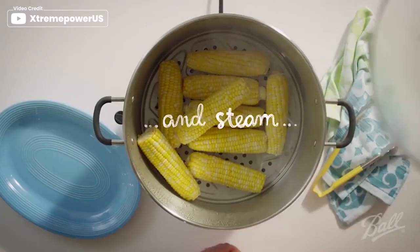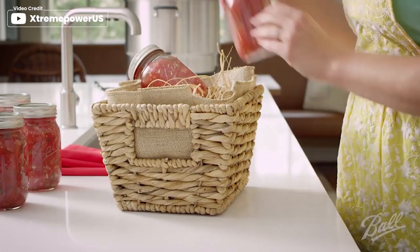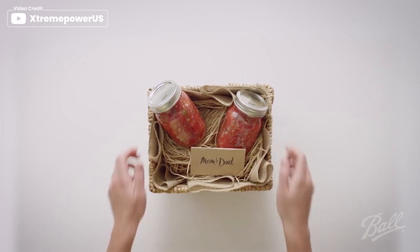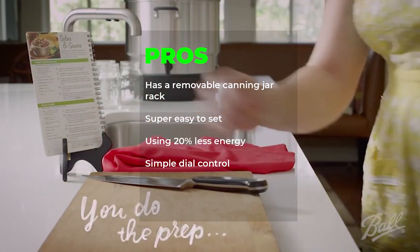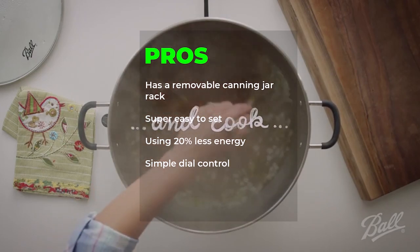It also has a multi-cooker steamer for preparing pastas, soups, vegetables, and seafood. Using 20% less energy than a stovetop, the Ball FreshTech electric canner has one simple dial control for temperature, making the canning process more manageable than ever before. Pros: removable canning jar rack, super easy to set, uses 20% less energy, simple dial control.